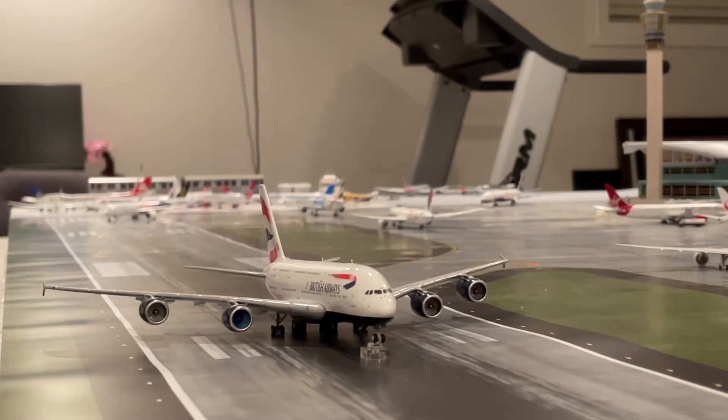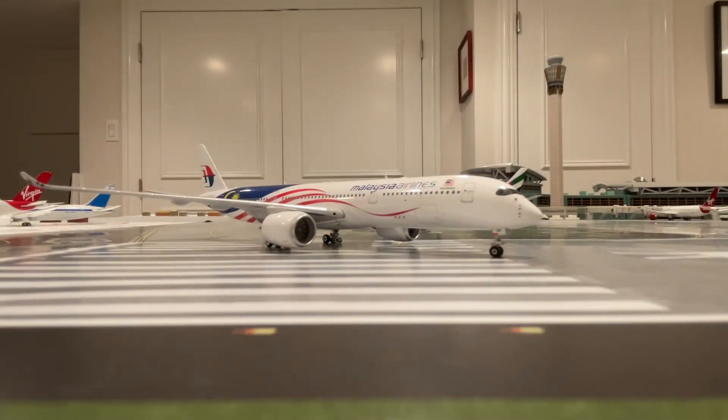Alright, just touched down on runway 27R we have a British Airways A380 — this guy just arrived in from Johannesburg, South Africa, and he will be heading out to Chicago O'Hare tomorrow morning. Next up, we have the Malaysia A350-900 right there from Kuala Lumpur today; he'll be turning around right now.